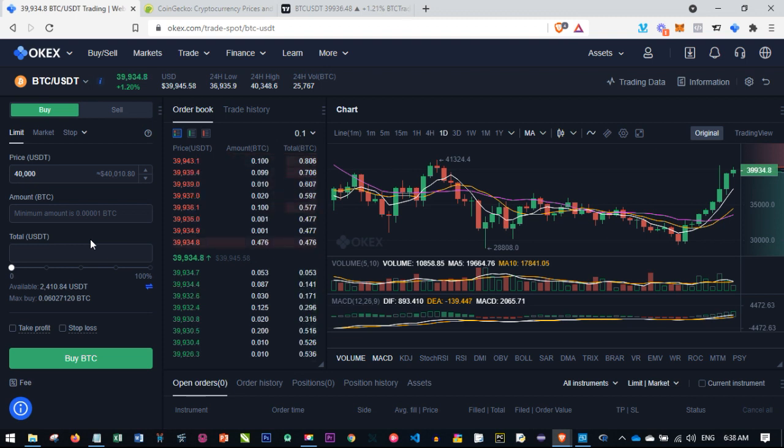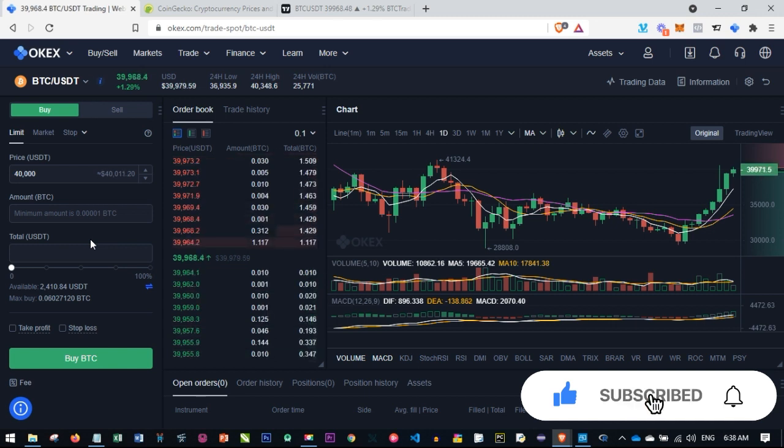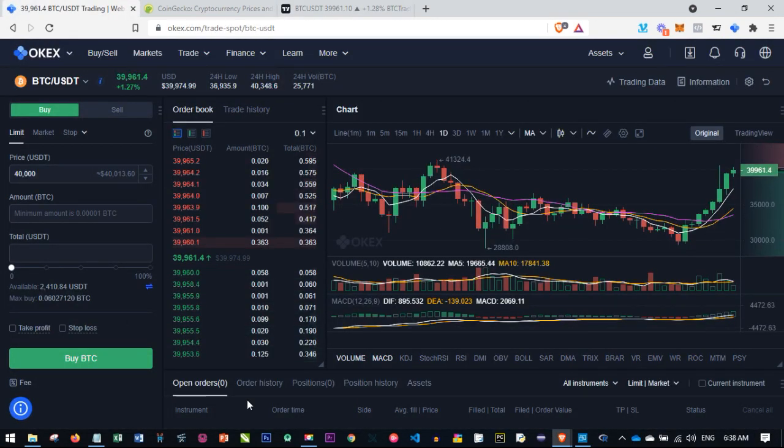This buy-low sell-high strategy can be done with Bitcoin or any other coin of your choice. Now I'll show you how to get some of the newest coins listed on the OKX platform to trade and make money. Whenever an exchange lists a new coin, they send a notification. I send those notifications to my WhatsApp and Telegram groups with the time and date specified. If you already hold that coin, you wait — at the point of listing everybody is buying, which pushes the price up.